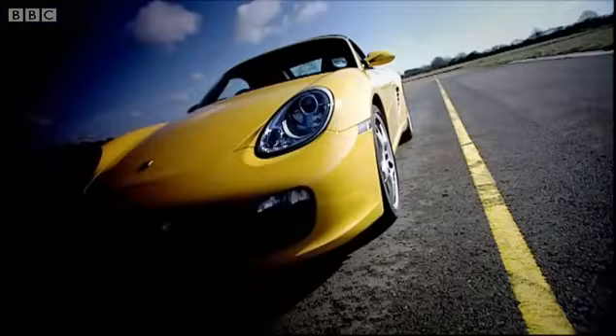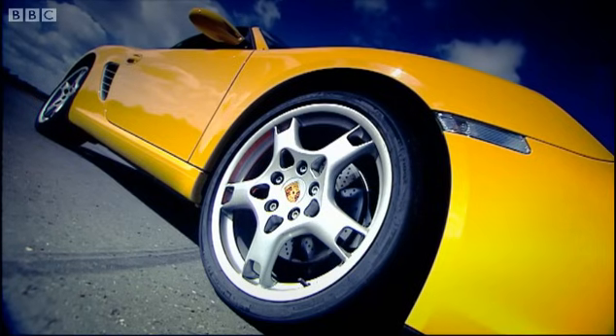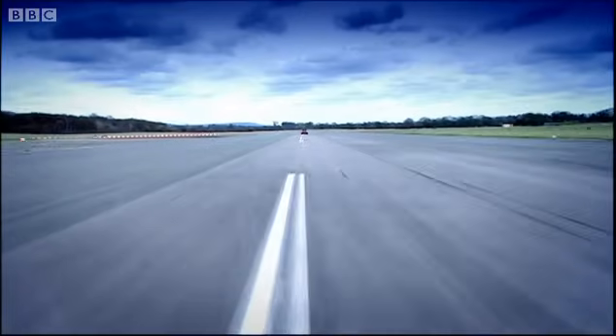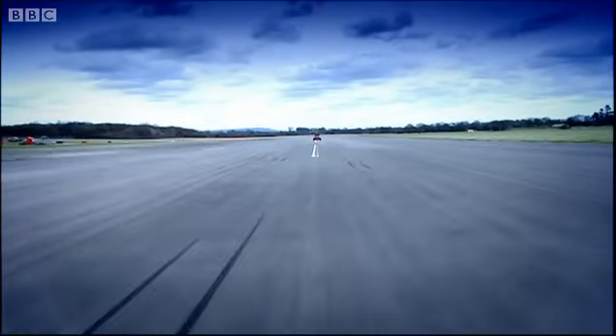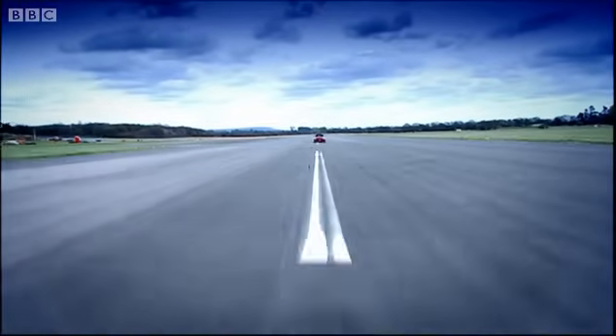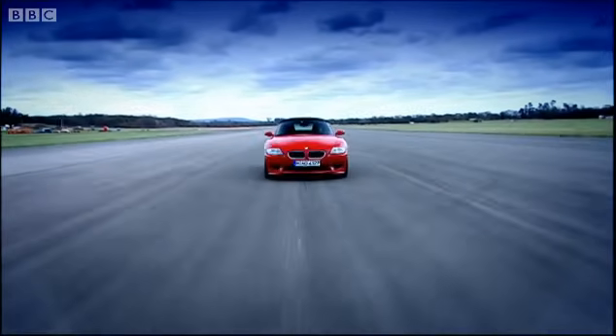And we were starting to wonder, was there anything out there that could wipe that smug smile off its face? Well, if anyone can, it's the BMW M division. They are the SAS of BMW's engineers. And this is their latest creation, the Z4 M.